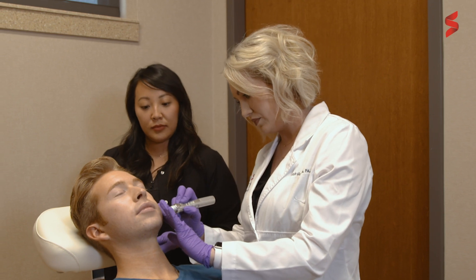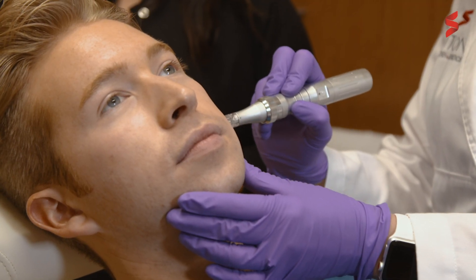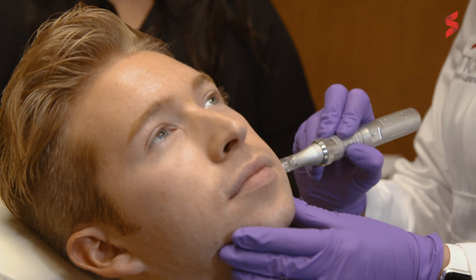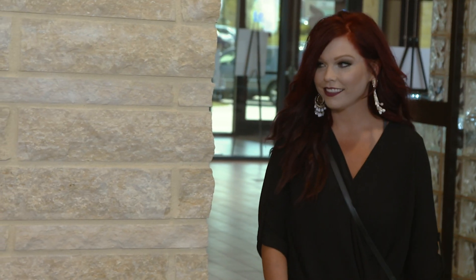These procedures performed in a series are non-invasive, comfortable, have minimal downtime, and use the body's own healing response to provide natural skin rejuvenation. Their resurfacing capabilities, combined with our other non-invasive procedures such as Botox and fillers, will allow you to achieve a healthy, vibrant appearance.